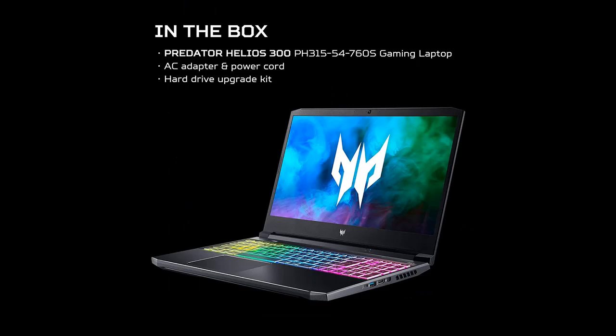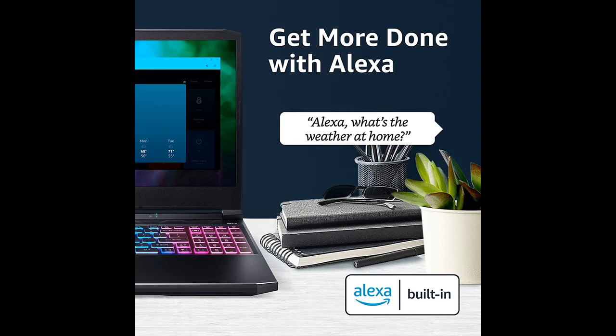Prioritize your gameplay: Intel Killer Double Shot Pro with Ethernet E2600 and Wi-Fi 6 AX1650i lets you use Wi-Fi and Ethernet at the same time, giving you total control over priority traffic to maximize speed, throughput, and control.